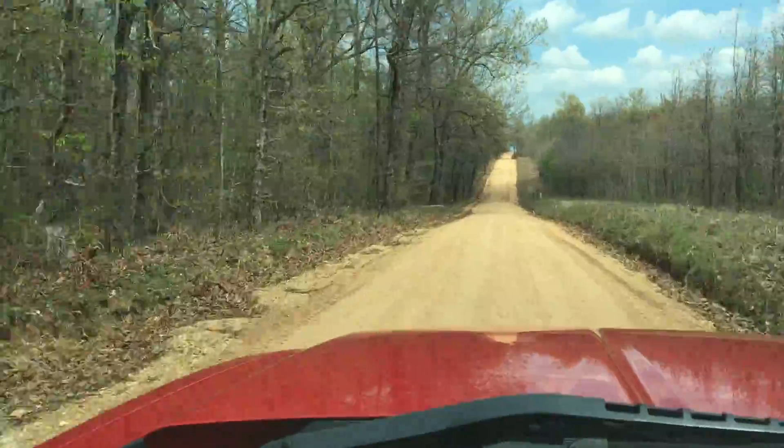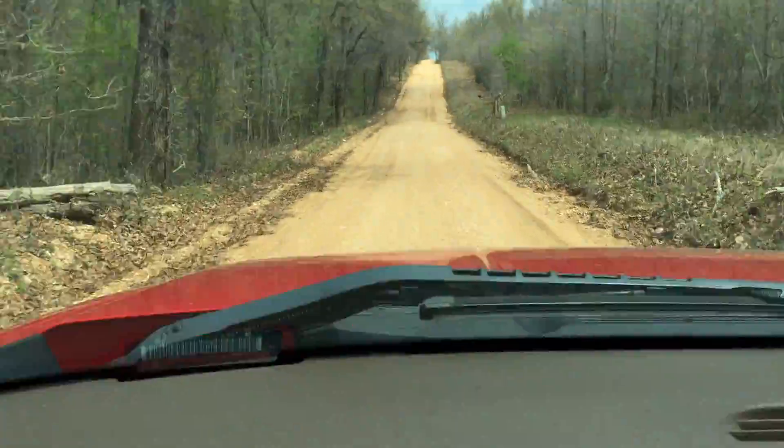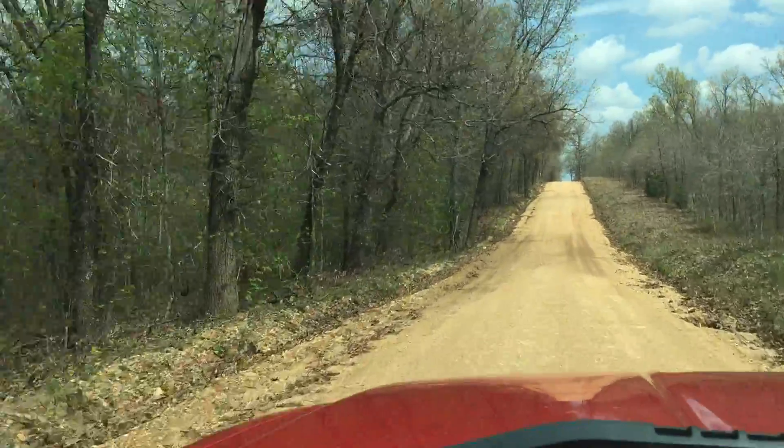There's a turkey in the middle of the road up there, just crossed over in that low part. There's another one. I guess I don't have to say it's a good area for wild turkey.